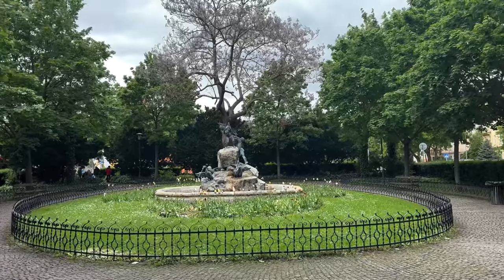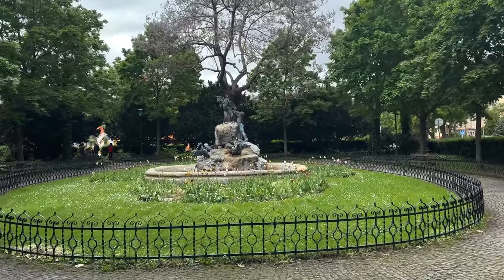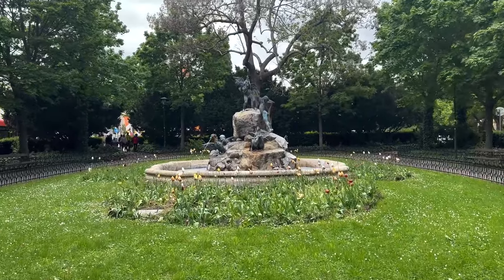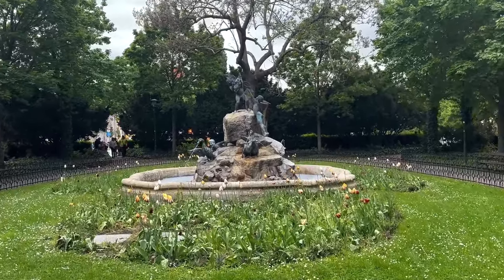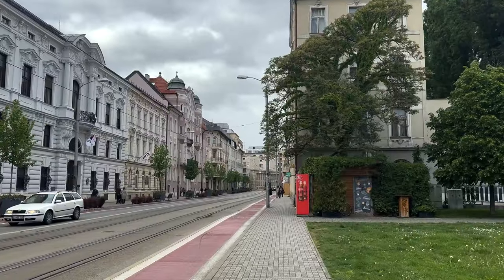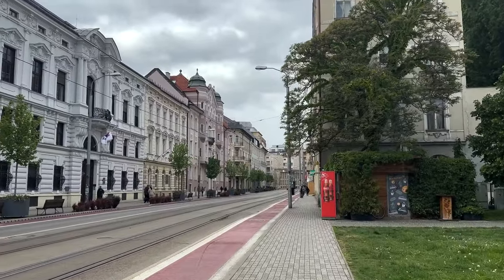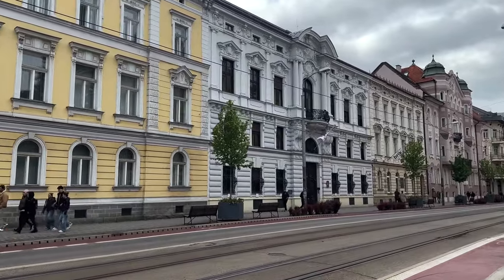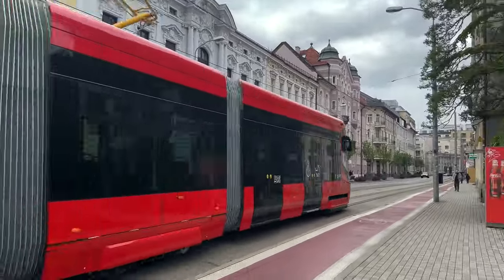I really love this fountain in Bratislava, but for some reason every time I try to film a video here it's raining and you cannot see it with the proper light. I really, really love this street — it's quite cute, isn't it?